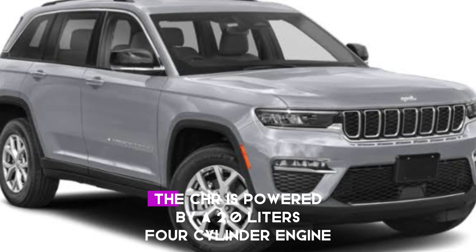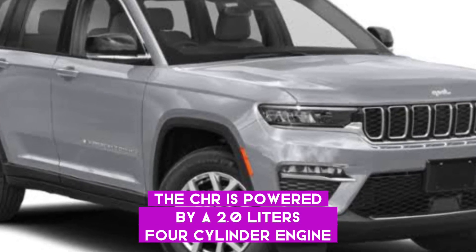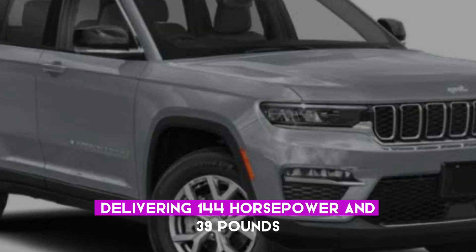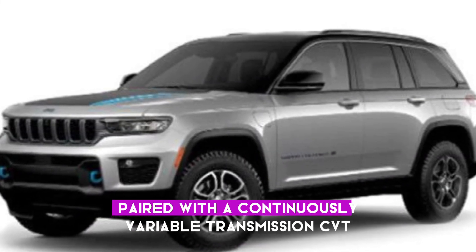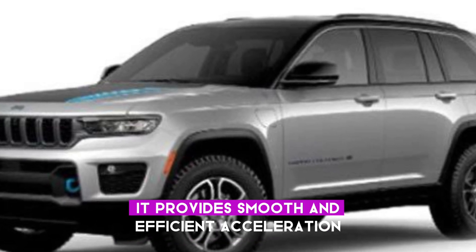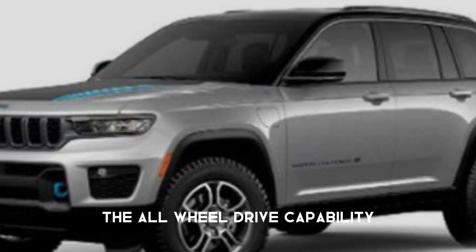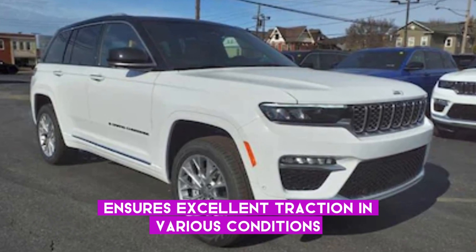Performance-wise, the C-HR is powered by a 2.0-litre four-cylinder engine, delivering 144 horsepower and 139 pound-feet of torque. Paired with a continuously variable transmission (CVT), it provides smooth and efficient acceleration. The all-wheel drive capability ensures excellent traction in various conditions.